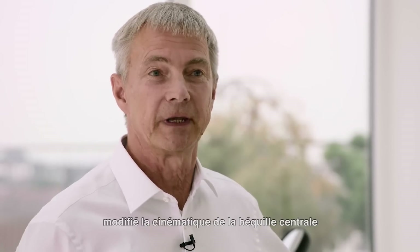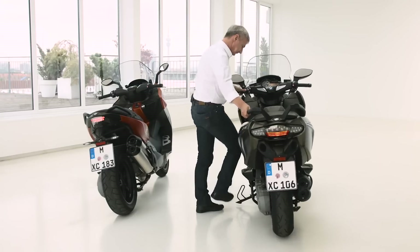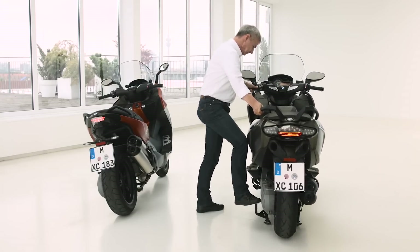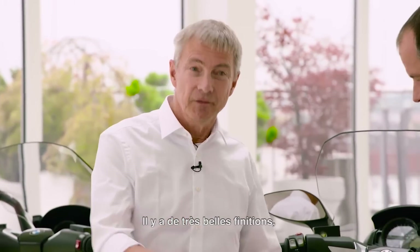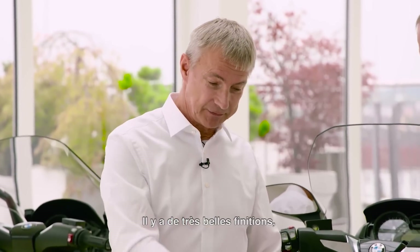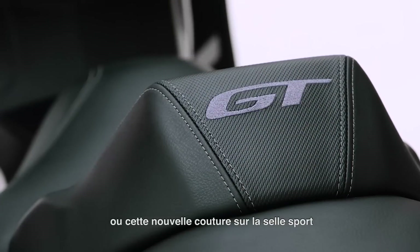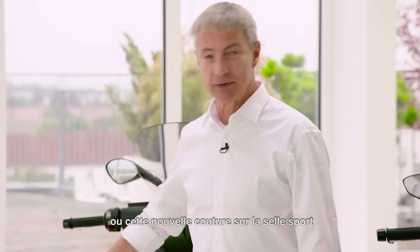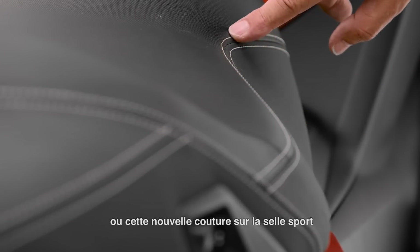We also modified the kinematics of the main stand for easier operation. There are really nice details, for example the GT symbol on the rider's backrest, and on the sport seat we have a new stitching. Just some more fine details — really beautiful to look at.